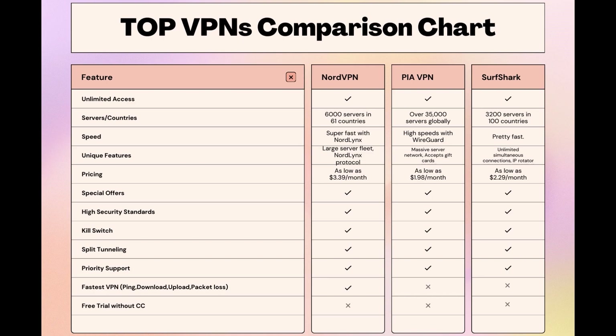Choosing the right VPN extends beyond speed or cost — it encompasses consistent performance and security for your chosen activities, and NordVPN meets these criteria without compromise. As you consider these options, remember that using our link for any VPN not only secures you a fantastic deal but also supports our channel, enabling us to deliver more content like this. Stay informed, ensure your online activities are protected, and may your experiences be smooth and secure. This concludes our video on the top VPN choices. Have a great day!